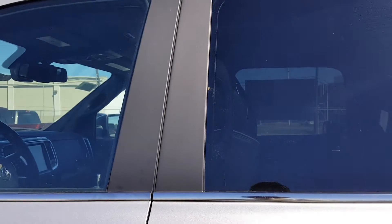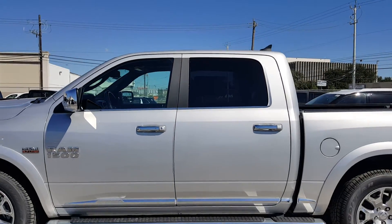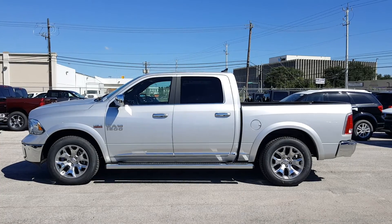And let's take another look at the outside to give you a better idea. And there you go.